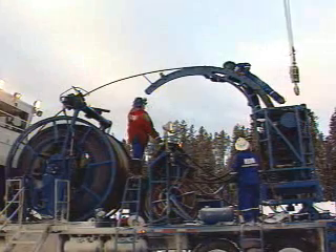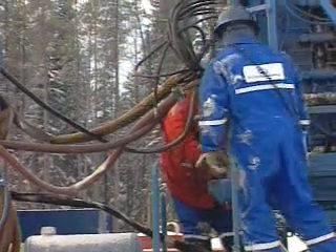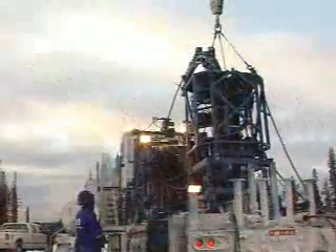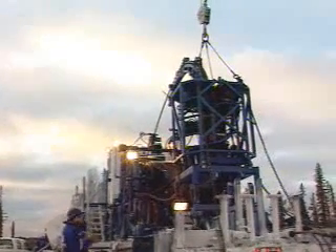The heart of the coil tubing unit is the injector. It's a hydraulically driven device that lowers or raises the coiled tubing from the well bore. Once the coiled tubing is stabbed into the injector, the whole assembly is lowered onto the blowout preventer.